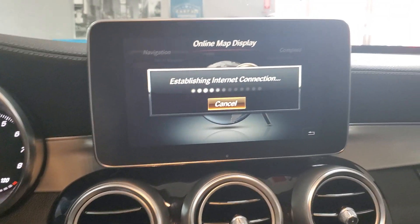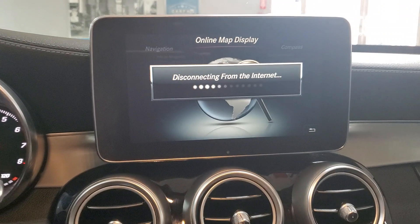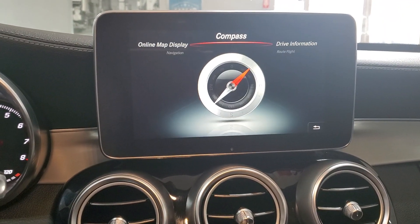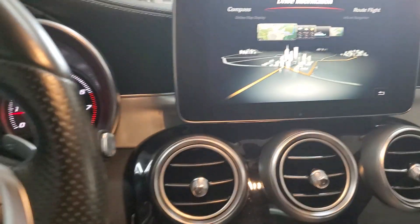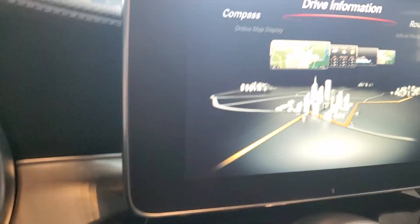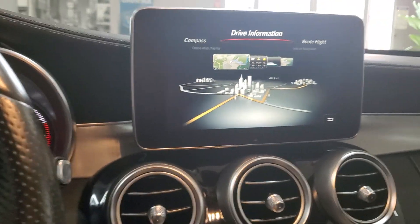It says 'establish an internet connection' — I didn't hook up an internet connection, so that's not gonna happen. Disconnected from the internet, yeah. I like this screen though — I'm going to take a picture of that. Alright, let's go outside so you can hear the engine growl.